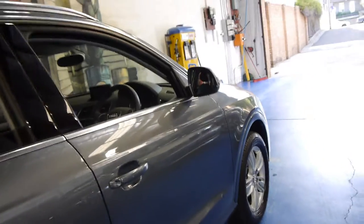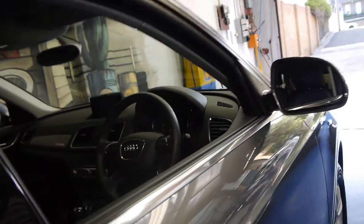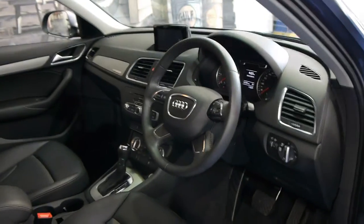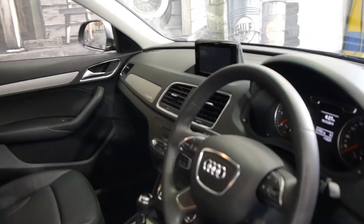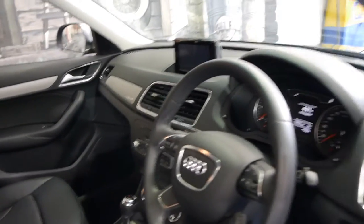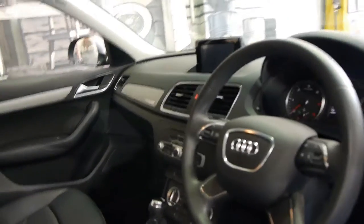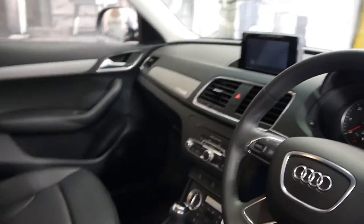It's got the very nice Audi Q3 alloy wheels and it does have a few options which include electric seats, leather seats, navigation, Bluetooth, keyless go and fully keyless entry.